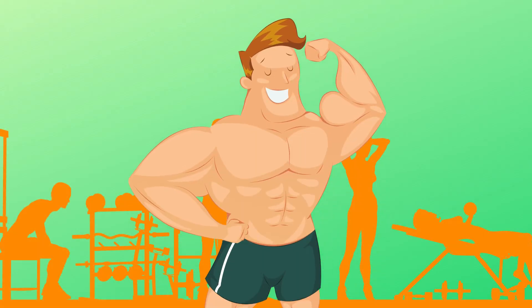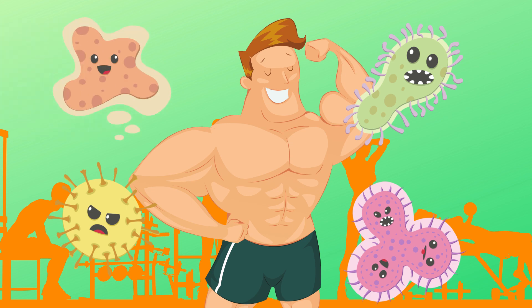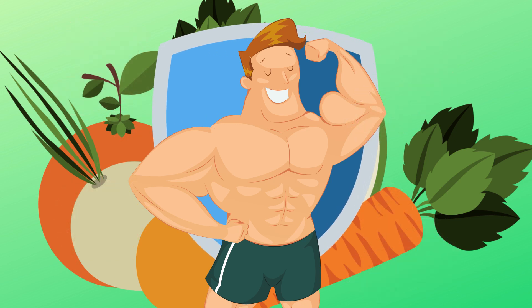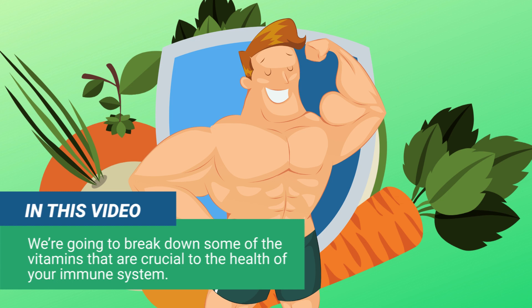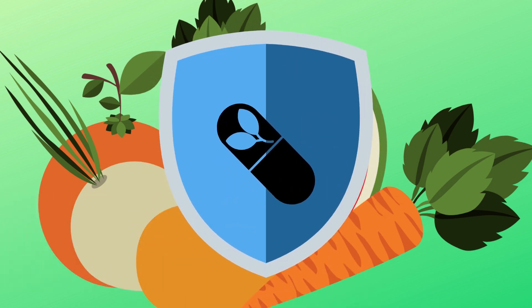If you truly want to take care of your overall health, it's extremely important to take good care of your immune system. One of the best ways to do so is to eat a healthy diet that is full of the essential vitamins and nutrients that our body needs. In this video we are going to break down some of the vitamins that are crucial to the health of your immune system, and we're also going to mention some foods that you can eat to increase the intake of these essential vitamins.